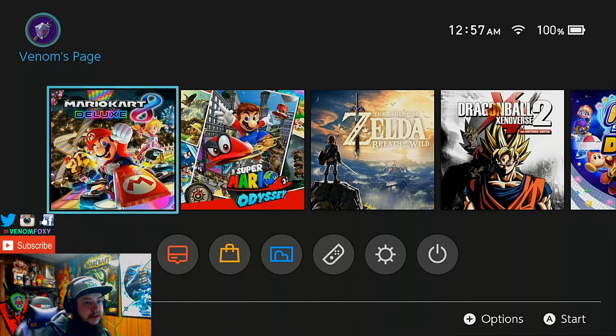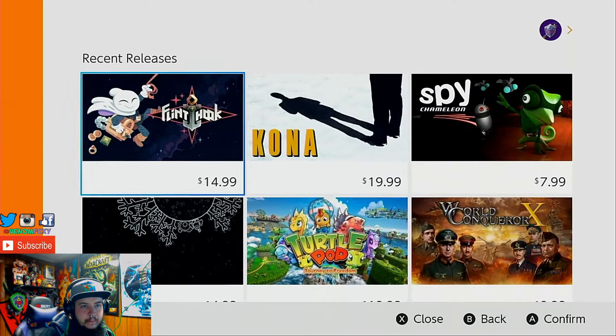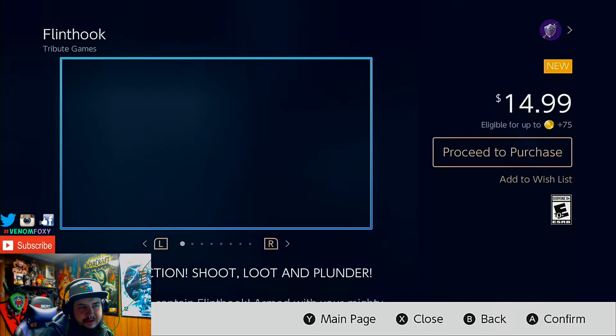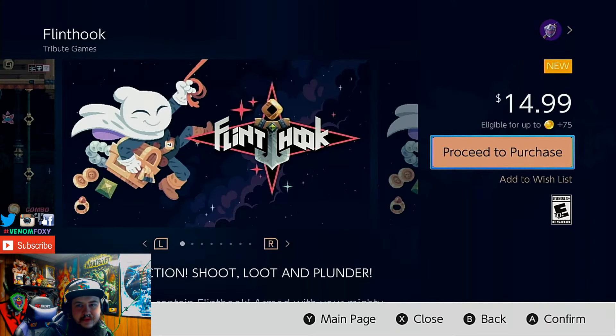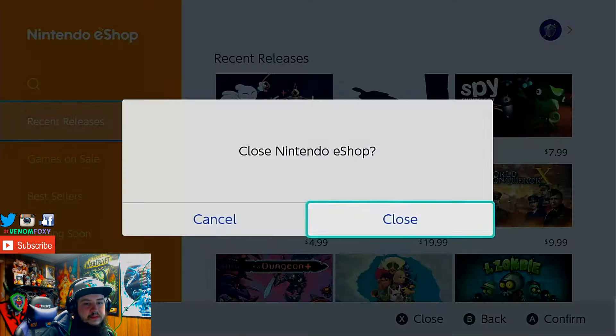I want to apologize because I totally forgot to go in depth with the e-shop. So for example, if I buy Flinthook — whatever you had for redeem points, it'll deduct, and you can use that or not — it's completely your call. That's what I totally forgot to do in the video, and I apologize.